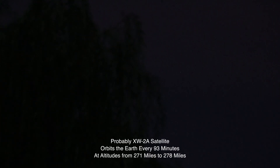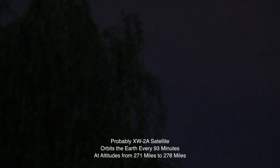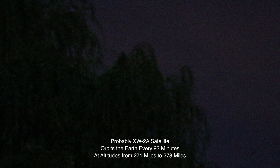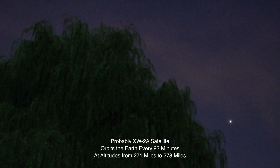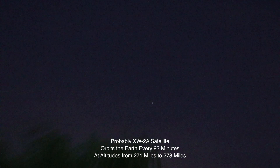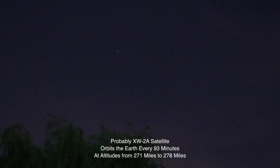Looks like we have a satellite there — and as it dipped behind the willow tree... there it is, it emerged. It could be the ISS or just another satellite, I don't know.